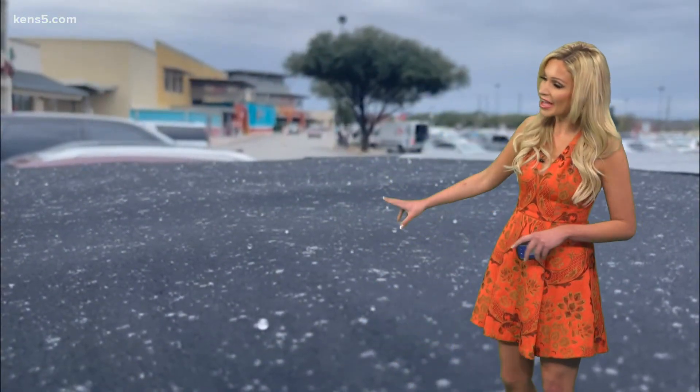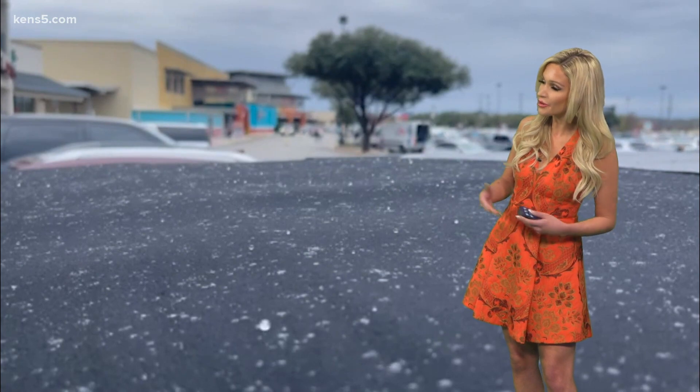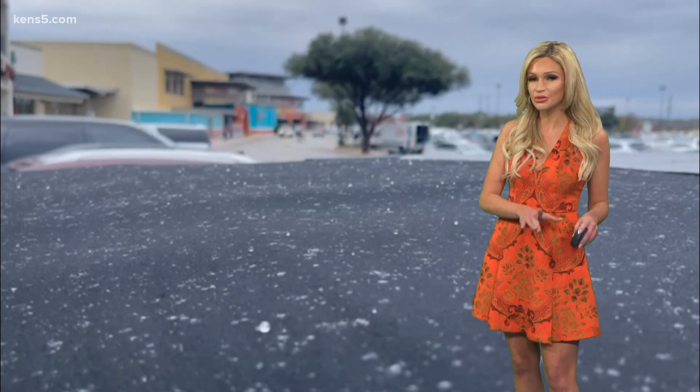We saw that video of the sleet that came down. The first video shows it in Leon Springs, where you can see it coming down at H-E-B. Once it makes contact with the parking lot, though, it begins to melt.